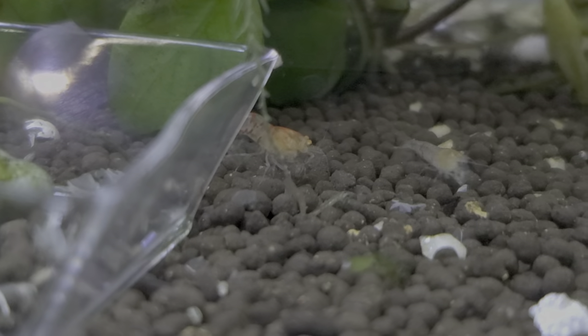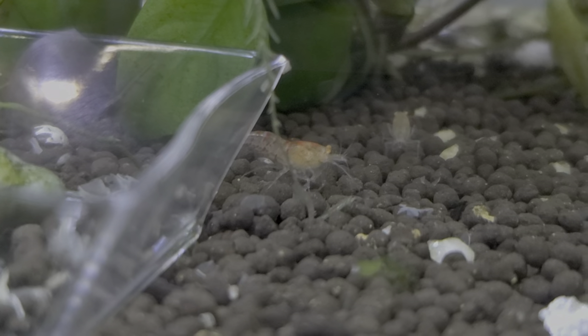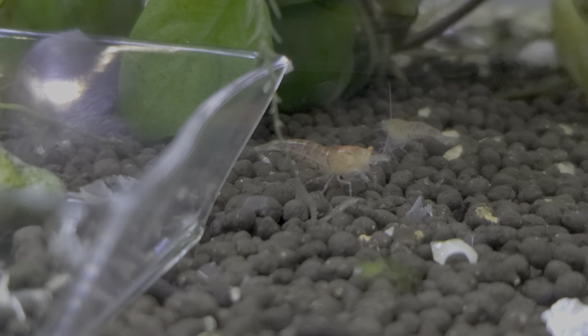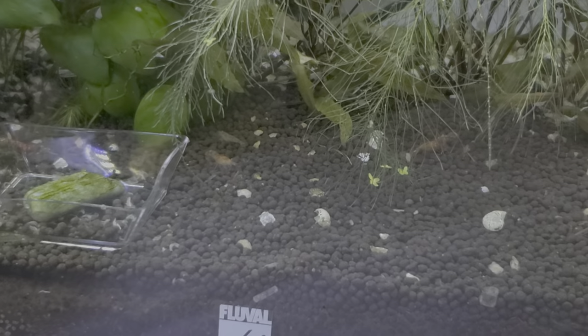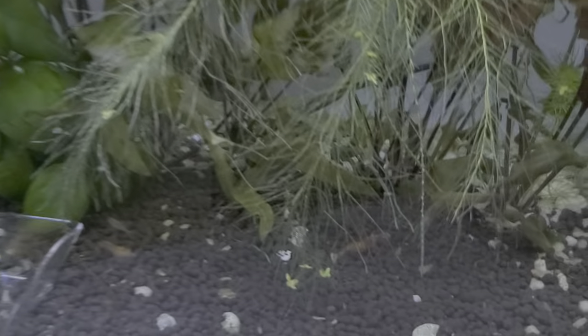I should have fed tonight and I didn't, but some orange eye red tigers — they're in my orange eye everything tank. There's some orange eye black King Kongs in there too.